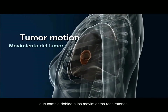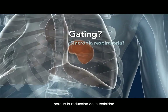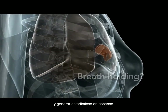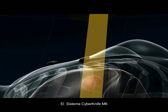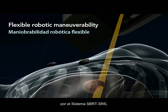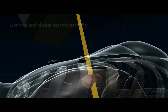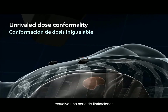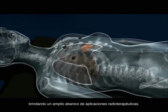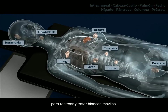Tumor position that changes due to respiration presents significant challenges in radiation therapy, because reducing toxicity and improving results hinges on the ability to precisely focus dose and deliver steep gradients. The CyberKnife M6 system with Synchrony respiratory tracking is the only clinically proven robotic SBRT/SRS system to combine conformal beam shaping and real-time respiratory tracking, resolving inherent limitations in conventional linear accelerator designs while providing an expanded range of radiotherapy applications. It is simply the best solution for tracking and treating moving targets.